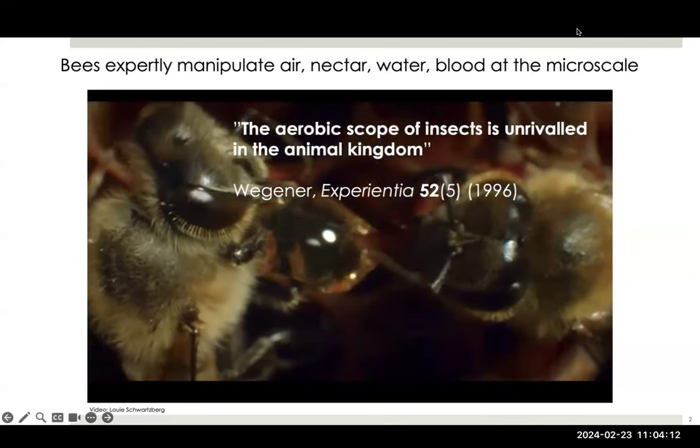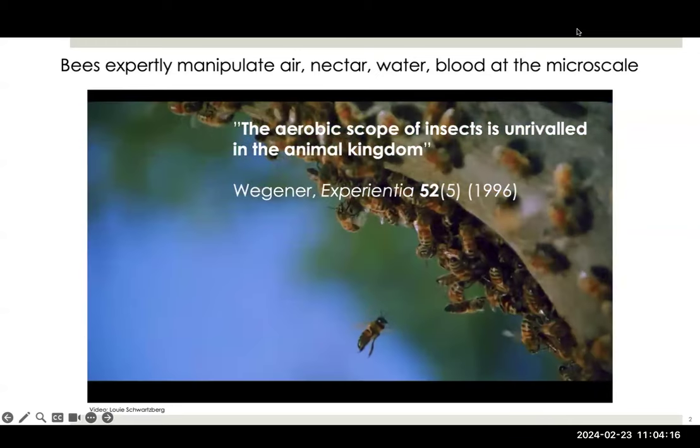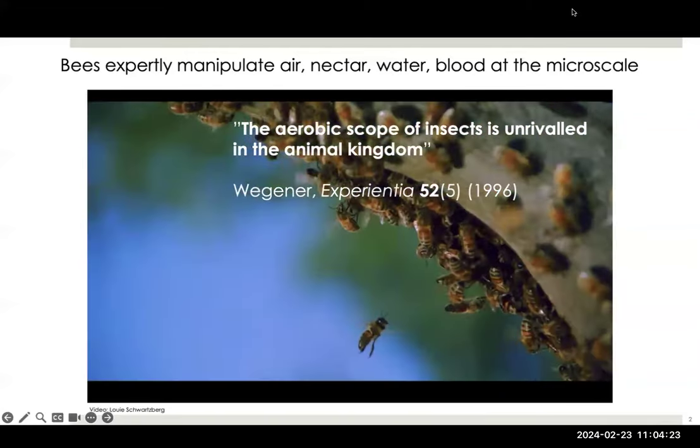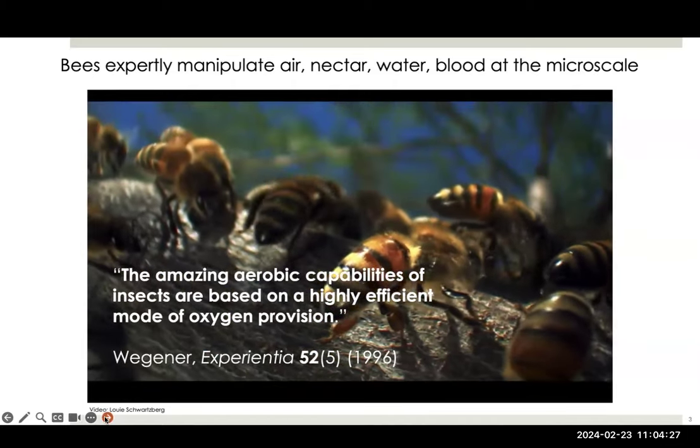They handle air in their respiratory systems, liquids in their hemolymph — the insect substitute for blood. Many of them fly, bees handle nectar, etc. So we think we have a lot that we can learn from insects.